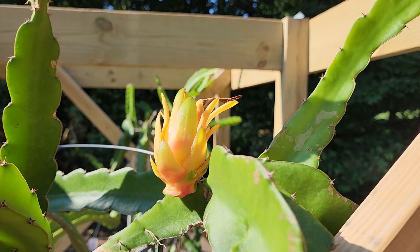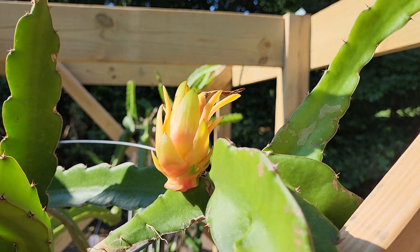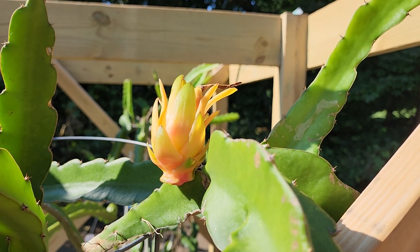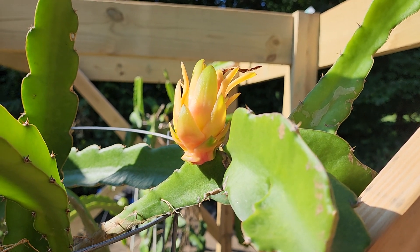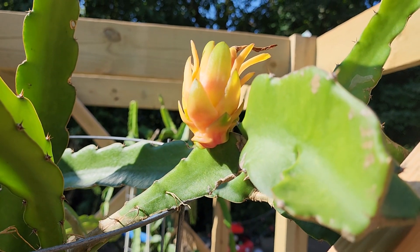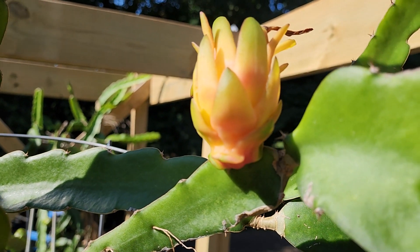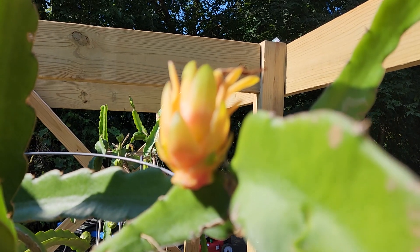Here is day 21 of my American Beauty dragon fruit series. Just from yesterday until today it has made a dramatic change in color, with lots more pink showing up all over all of these lower protective petals.